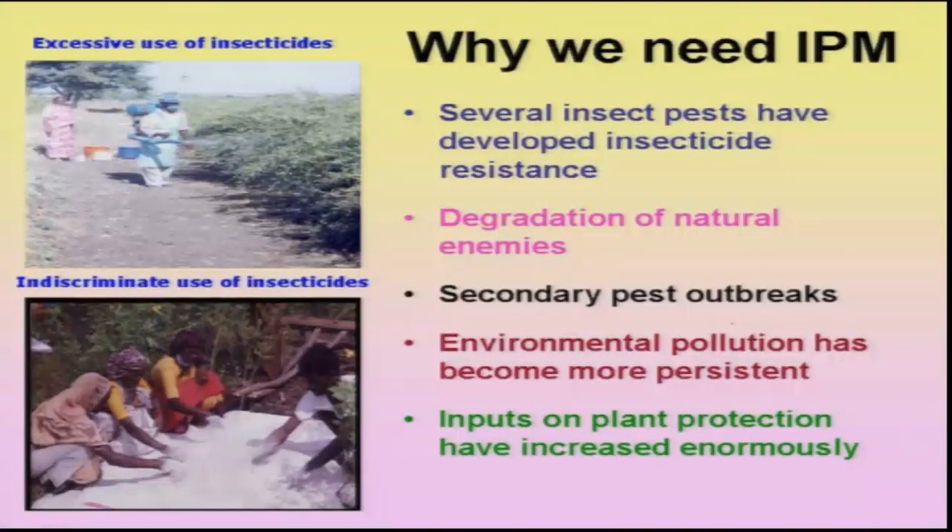Before that, why do we need IPM? Mainly because of indiscriminate and excessive use of insecticides, which has led to the development of resistance of insects to various insecticides. Because of excessive use of insecticides, the natural fauna in the red gram ecosystem has been totally reduced. Then some minor or secondary pests becoming major pests is another reason for IPM implementation. And environmental pollution due to overuse of pesticides is also one of the reasons for IPM development.